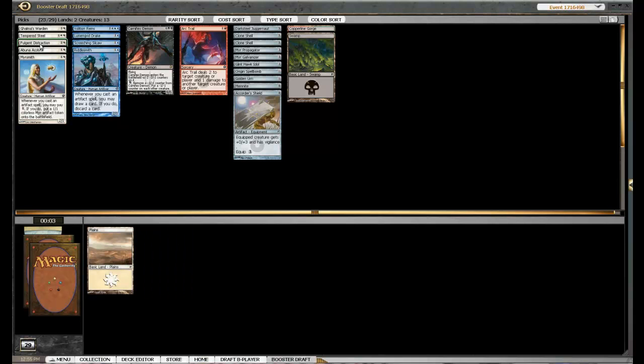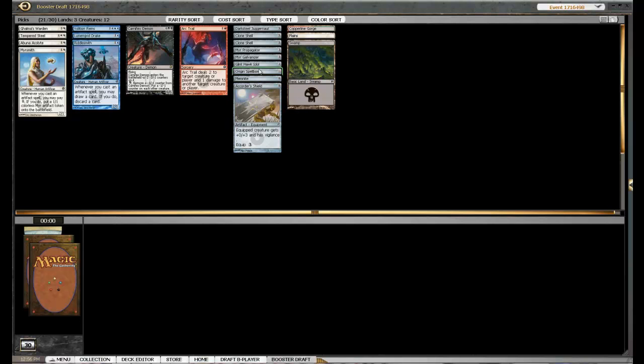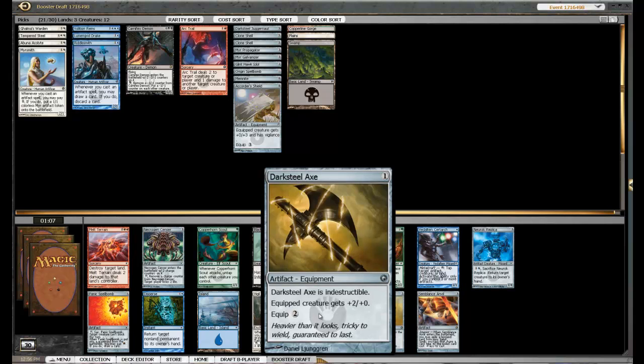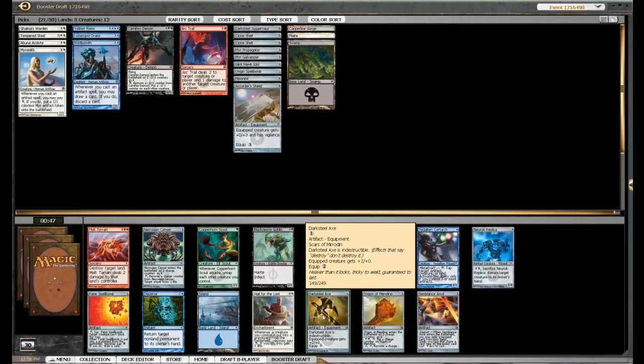Alright, what do we got here? So we're definitely playing white, but we can hopefully get some more artifacts. We've been saying we wanted Myrs and we haven't got any. Let's see what happens with this last pack. Semblance Anvil — well, not good... actually wait, it looks very good, helps us out a lot. Yeah, this is a pretty big pack. Thanks Spellbomb, I guess that's okay. Syncopate is okay. Not much here at all. I think the Darksteel Axe actually is easy here — that helps us with the old artifact count, so we'll take that.